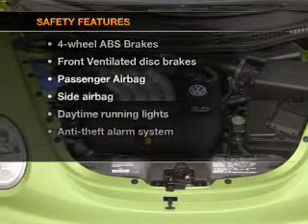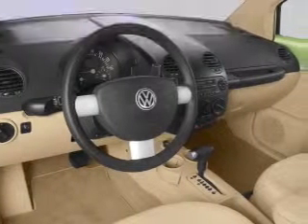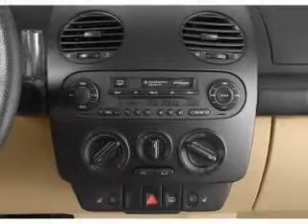If safety is a high priority, rest assured knowing that these top safety components are included: front ventilated disc brakes, passenger airbag, side airbag, daytime running lights.